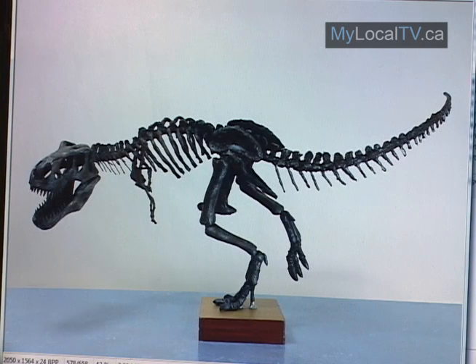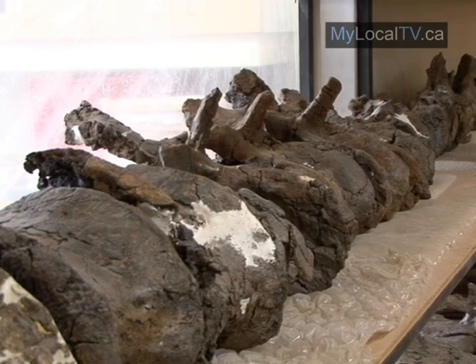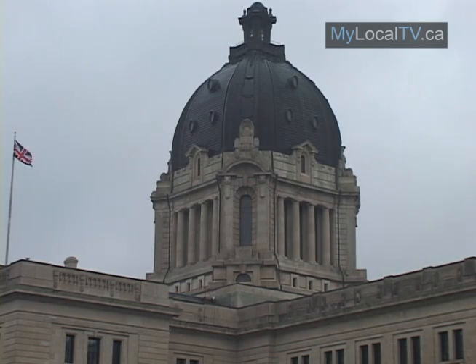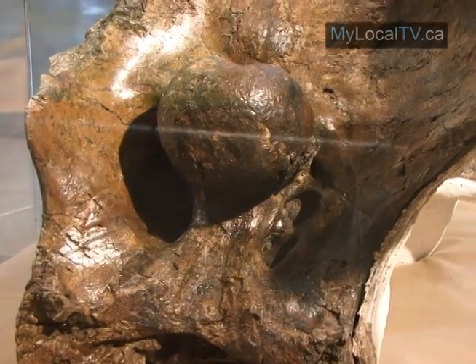Once returned to East End next spring, Scotty's mounted skeleton will be approximately 6 meters high and 12 meters long, with a second set of replicated bones returned to the Royal Saskatchewan Museum, but not mounted, for use in a future exhibit. All at a cost of $350,000 by the province — a valued investment overall, which has been in the plan since Scotty the T-Rex was first discovered in 1991 in the Frenchman River Valley.